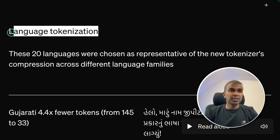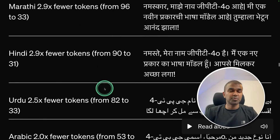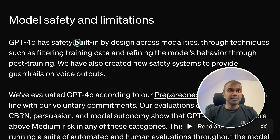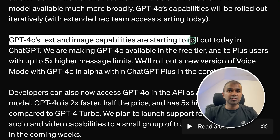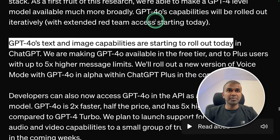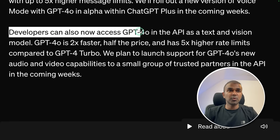For language tokenization, it includes multiple languages — Gujarati, Telugu, Tamil, and much more. GPT-4o has safety built in by design across modalities. GPT-4o's text and image capabilities are starting to roll out today, and all other capabilities will be rolled out soon. But developers can access all of them now across GPT-4o in the API.